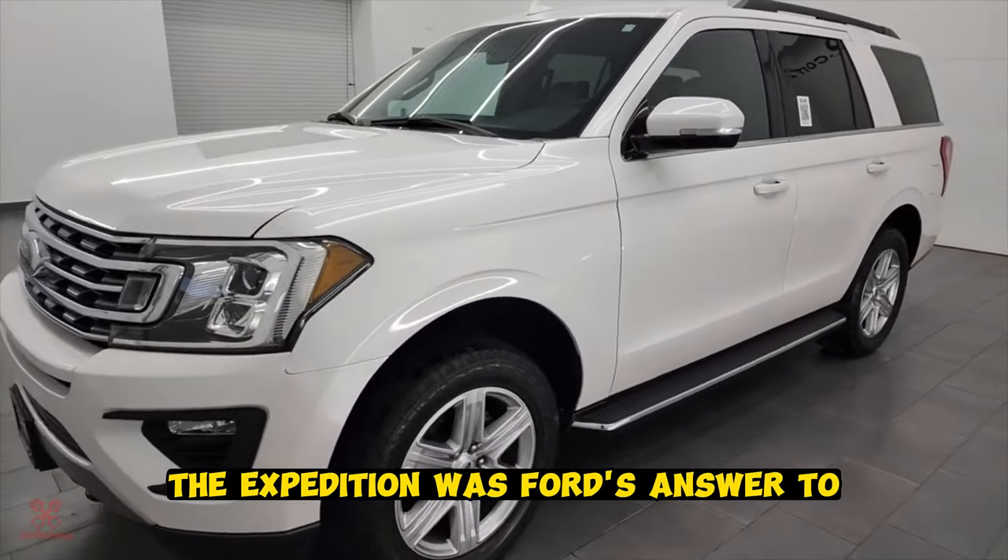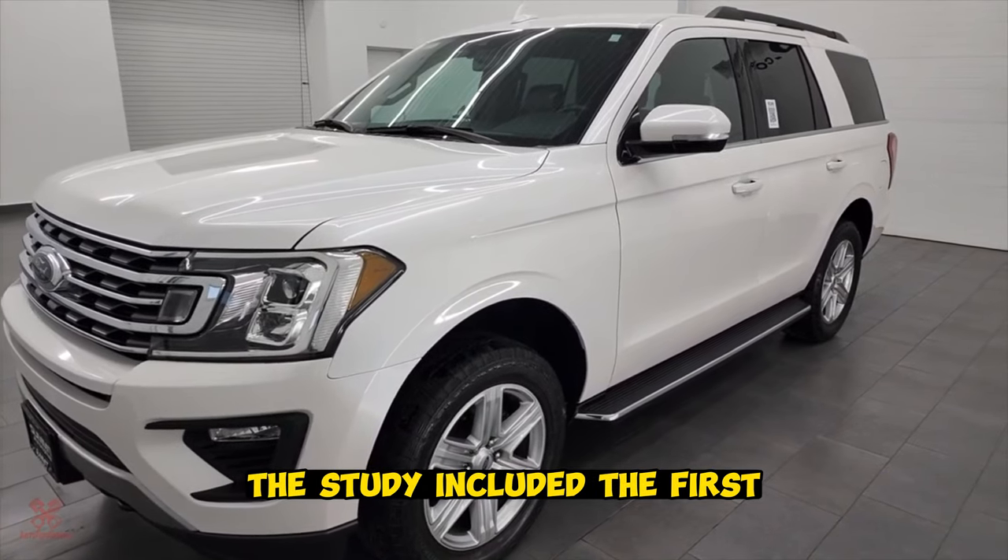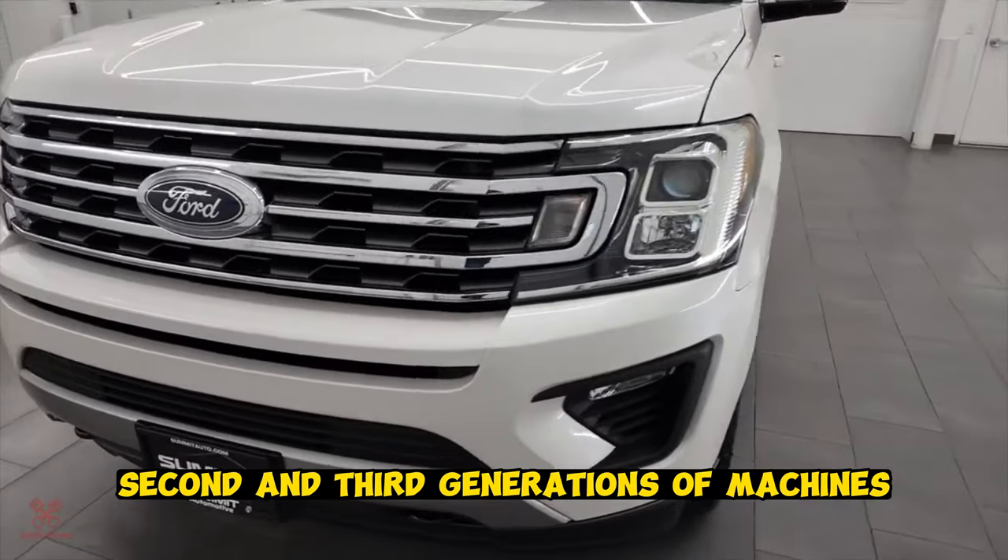Ford Expedition. The Expedition was Ford's answer to the Chevrolet Suburban and the GMC Yukon. The study included the first, second, and third generations of these machines.